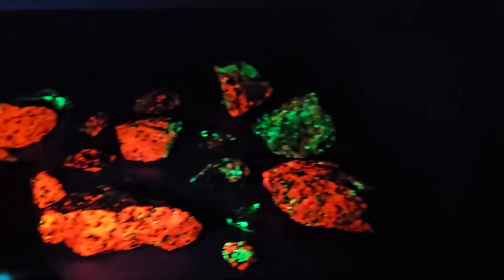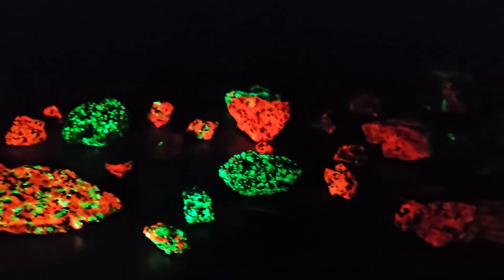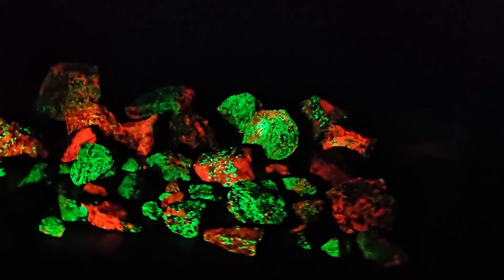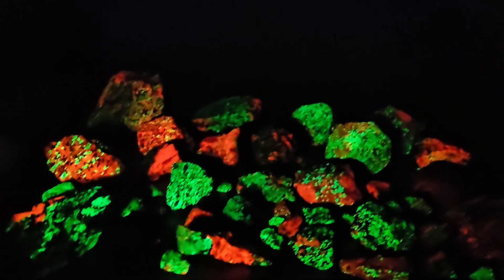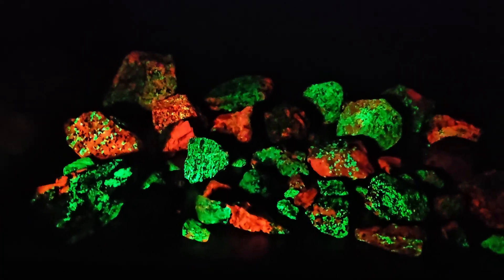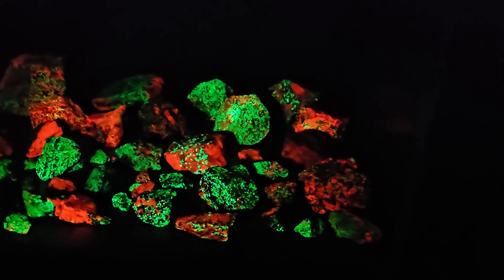If anyone wants to know about UV rocks and where to find them in New Jersey, I'm happy to let you know. There are a couple mines in North Jersey — the Franklin Mining Museum is one place, as well as the Sterling Hill Mine. Both are really great places and I highly recommend them. I am so happy with this light!